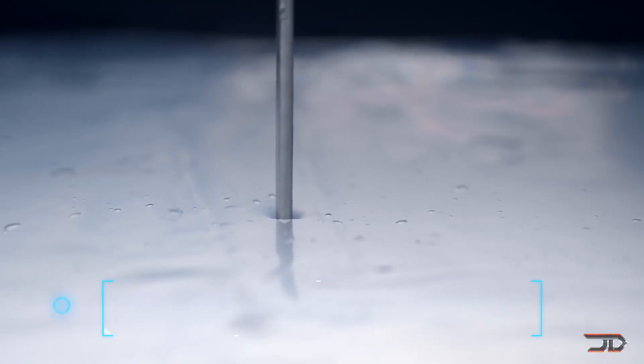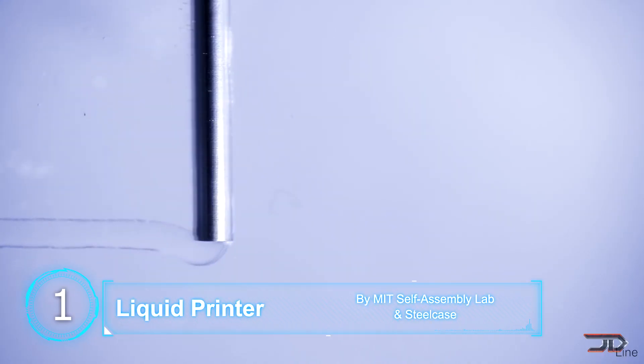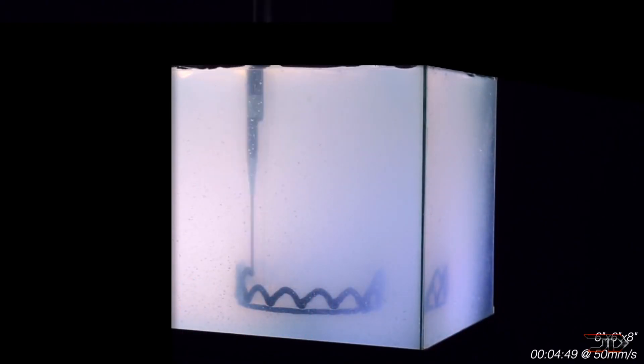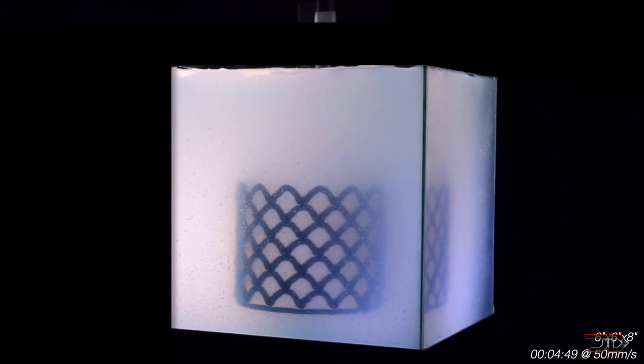At number one, the incredible liquid printer. Liquid printing is a concept which has been around for a while and it breaks away from gravity limitations. But MIT and Steelcase have finally brought this idea to life with this new innovative printer and process. This printer is a little bit different — it doesn't print layer by layer.